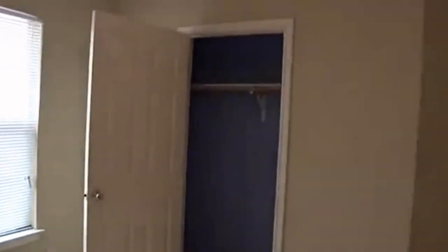Heading down this way to take a look at one of the other bedrooms — it's got another pretty good size closet. Across the hallway is the secondary bathroom with a single vanity and tub-shower combo. It's a pretty good size secondary bathroom.